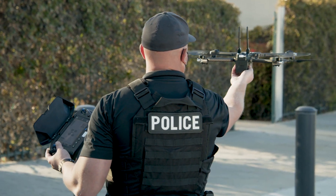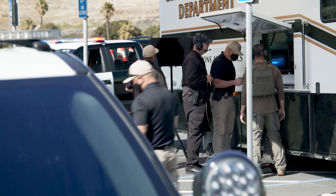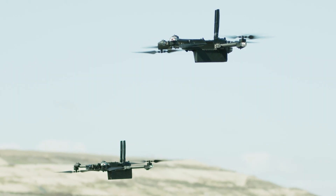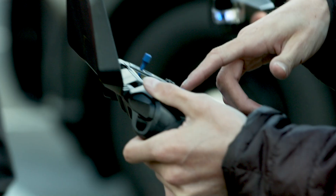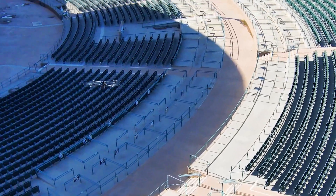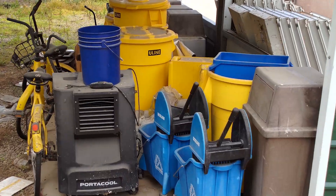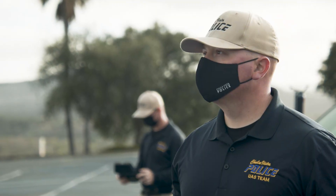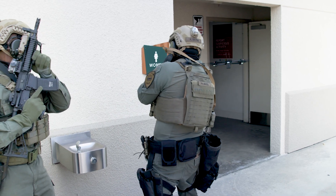Skydio X2's ability to provide advanced situational awareness at the patrol, SWAT, and incident command level democratizes the collection of aerial intelligence across the force. Built upon unique 360-degree vision-based navigation and sensing, Skydio X2 reduces the training time it takes to turn any officer into an expert UAS operator. This ability to observe and report from great altitude or down at ground level gives police an amazing new tool to slow down confrontations, de-escalate tense situations, and maintain accountability while keeping both the public and themselves safe.